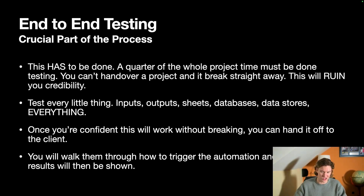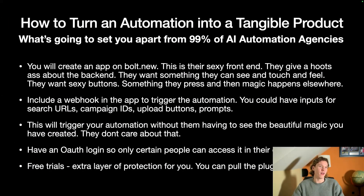You'll walk them through how to trigger the automation and where the results will be shown. This is absolutely game-changing for the client — give them something they can see, feel, and touch. A front-end app. You're the expert at the back end, but you can create an app on bolt.new that takes five minutes. They don't care about the back end — they want sexy buttons they can press and then magic happens. They honestly do not care about what you built on Make.com.